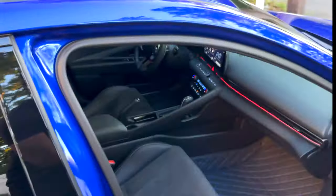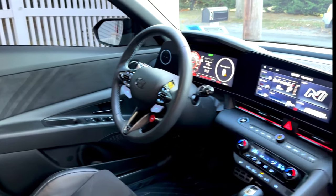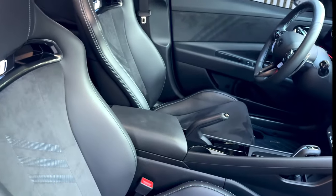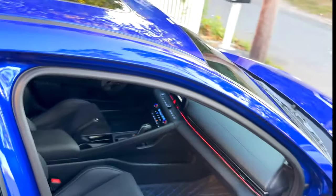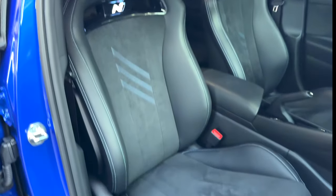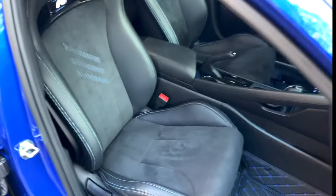Opening the door — looks pretty clean inside. The steering wheel, the seats, everything looks clean. I love these seats, man — look at these bucket seats with the light-up N logo and the stitching.